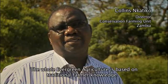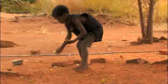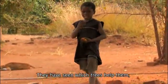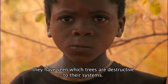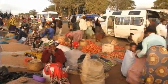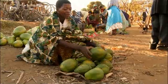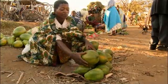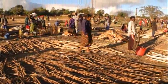The whole evergreen agriculture approach is based on traditional farming knowledge that farmers have developed with their environment. They have seen which trees help them and which trees are detrimental to their assistance. But only a few million farmers are benefiting so far. Rolling the concept out across the whole continent will need work at multiple levels, bringing many new challenges.